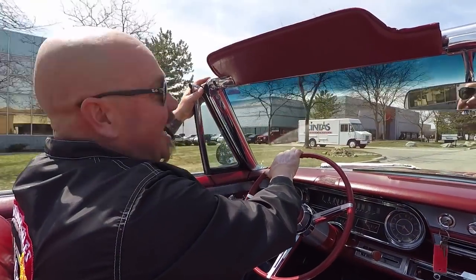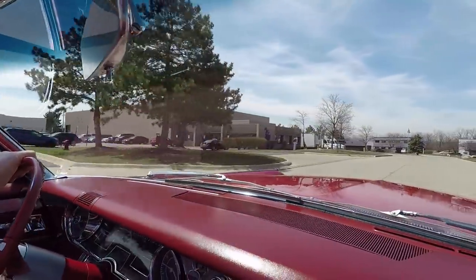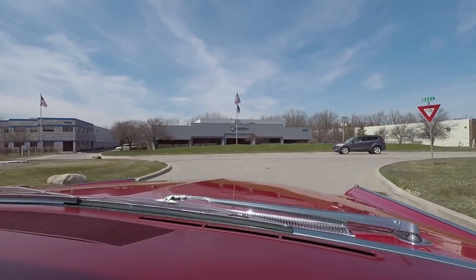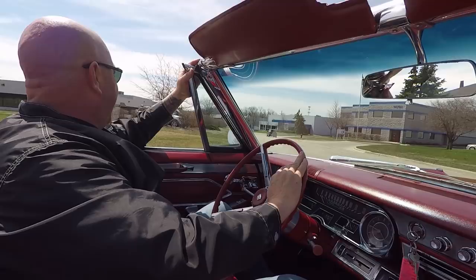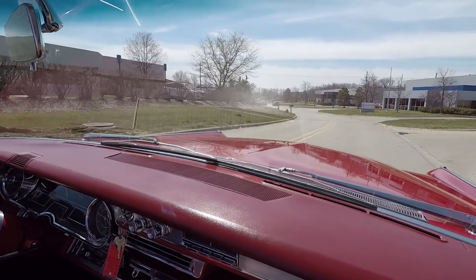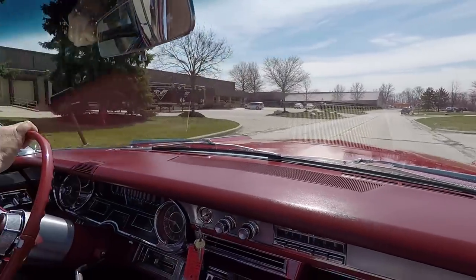All right, Caddy time guys. Top goes down – beautiful outside. Where's the parade? I want to be in a parade. This thing's ready to go. You get the prom queen and king sitting on the back seat – you'd be the mac daddy at the parade. It's driving awesome. Super cool car. 65 Cadillac convertible. She's looking amazing, driving great, just like a 65 Cadillac should.